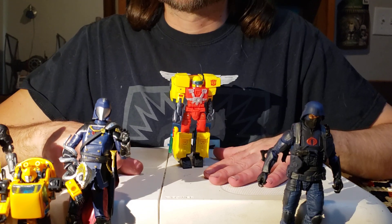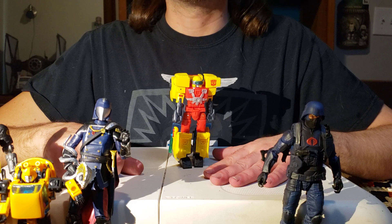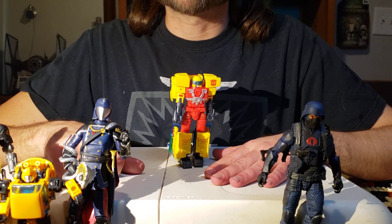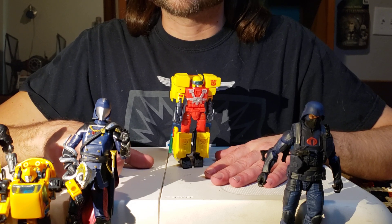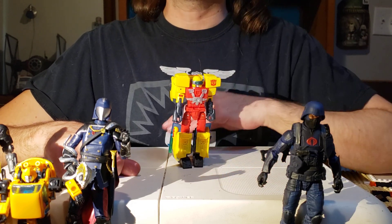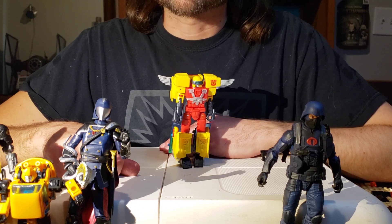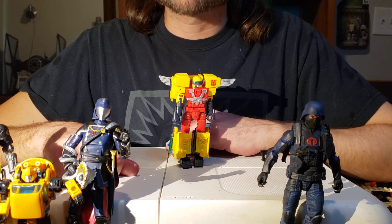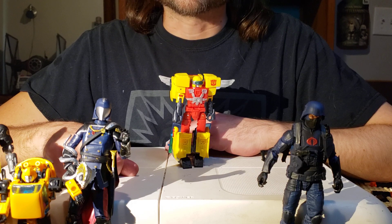I am ecstatic to be getting more Armada stuff. I just couldn't pick up the Armada stuff when it was coming out — it just looked a little too cheap in my opinion. I do regret not picking anything up but the Unicron; that's the only Armada toy that I own. At the time Armada was coming out, they had Transformers Alternators, and that's where my money went. Alternators were pretty cool.